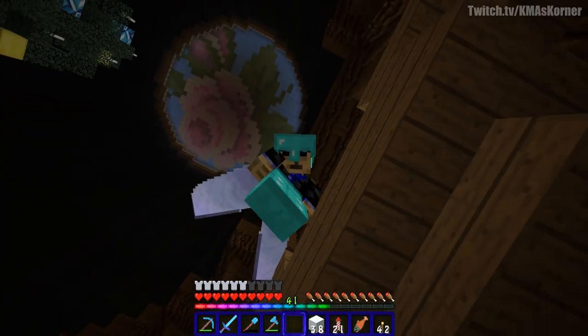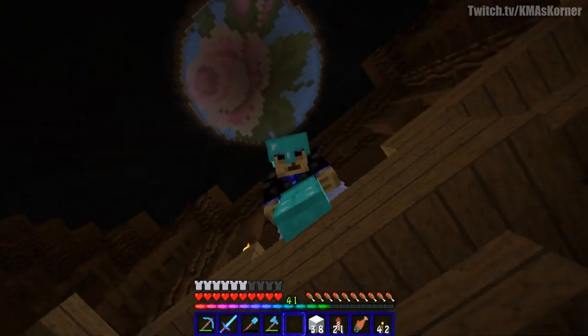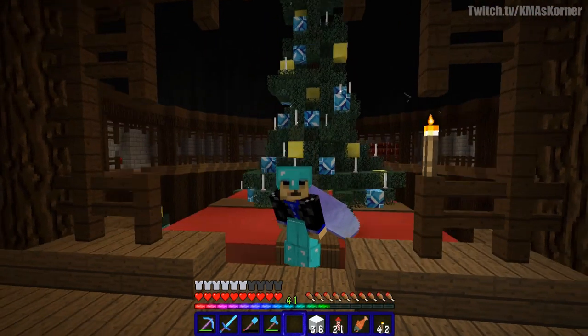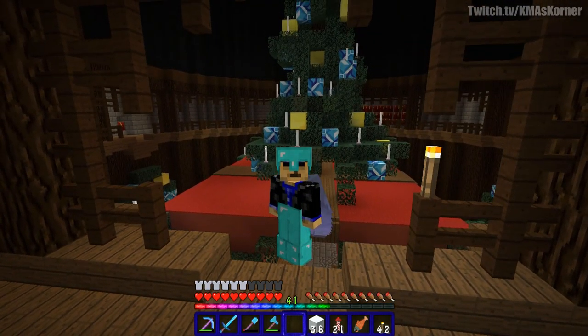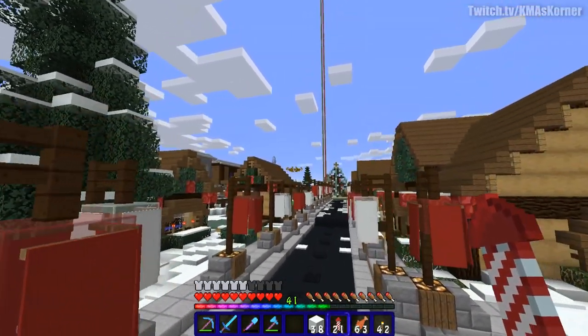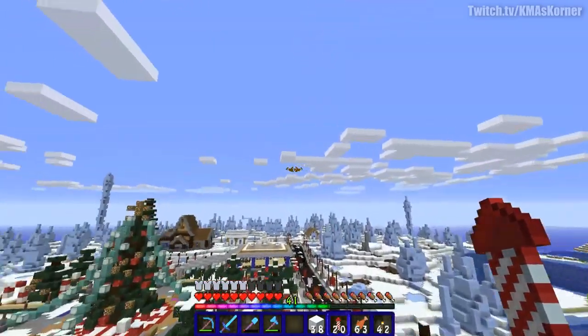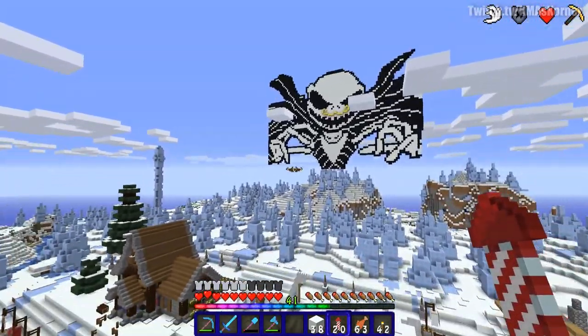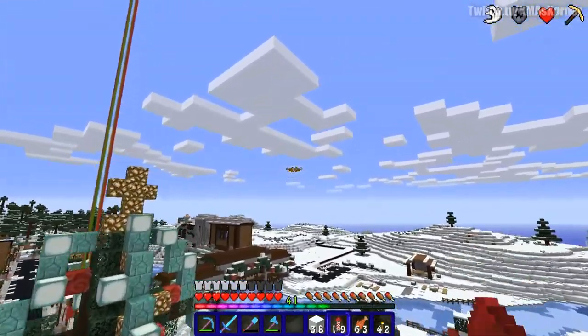Let me show you guys what we all worked on — it was the winter village. And somebody made a nice Christmas tree. I never knew that was up there! How could I not know that was up there? That's beautiful. Anyways, let's go check out the Christmas village. I'm gonna fly around a couple of times just to show it off, and this was all done in one day on stream.